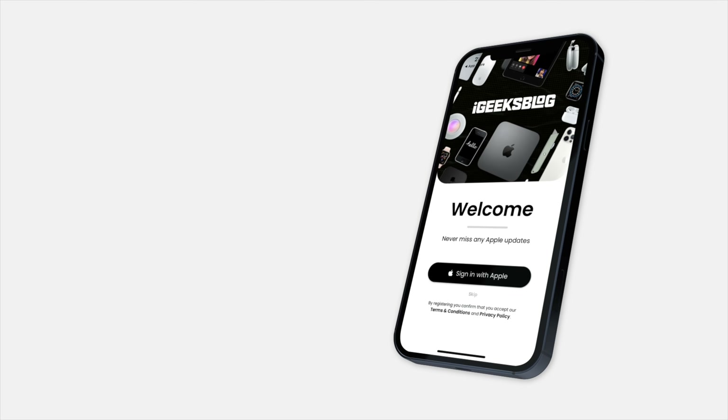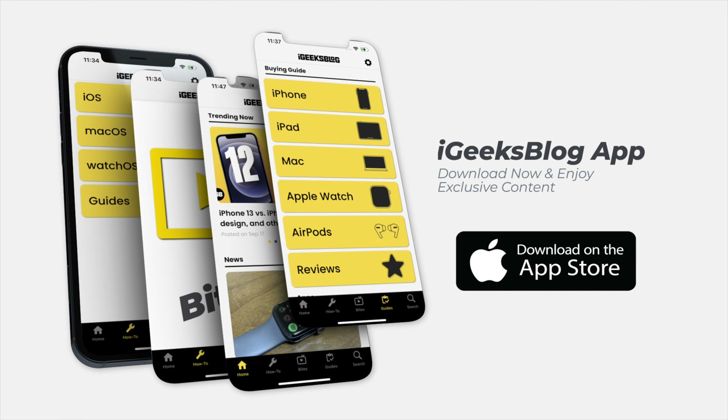That is it for this video. If you like to stay updated with everything Apple, make sure you download the iGeeks Blog app from the App Store. This is me, Yash, signing off — I'll see you in the next one.